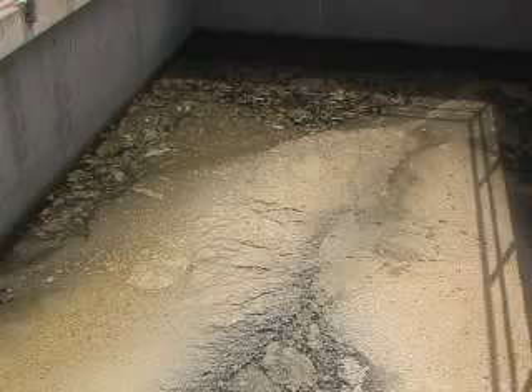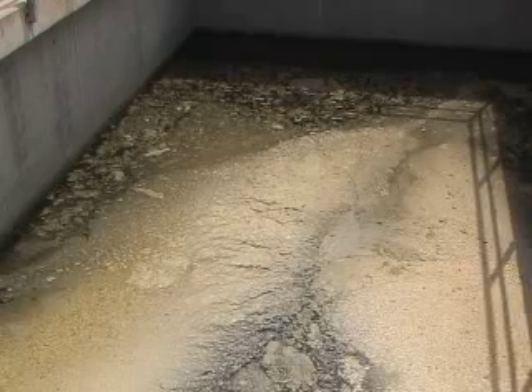So where exactly does this water come from? Well, this is all local wastewater generated from the neighborhoods and businesses throughout the San Gabriel Valley.